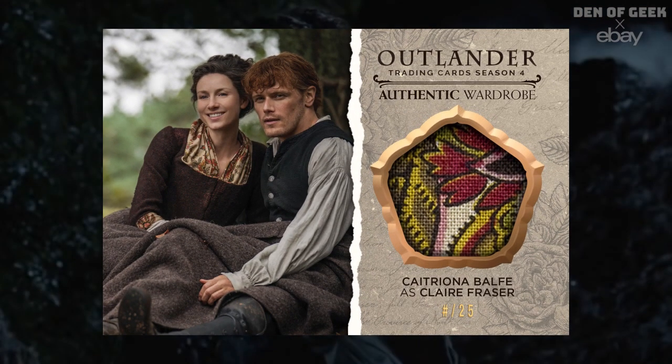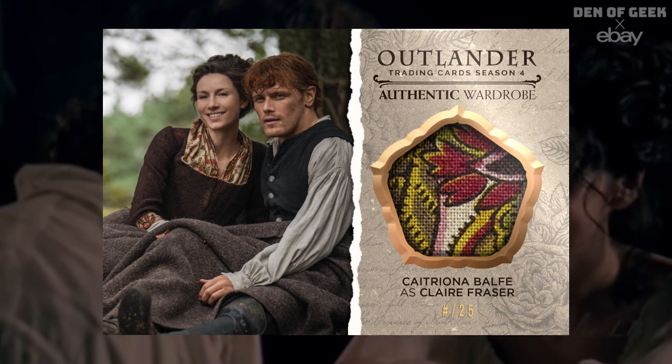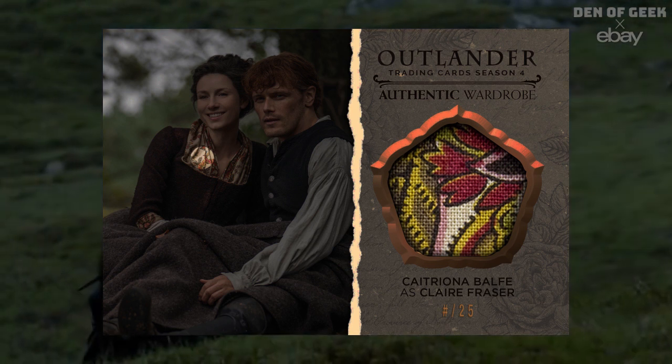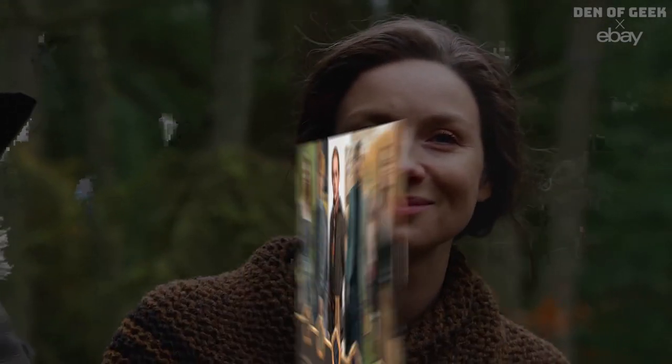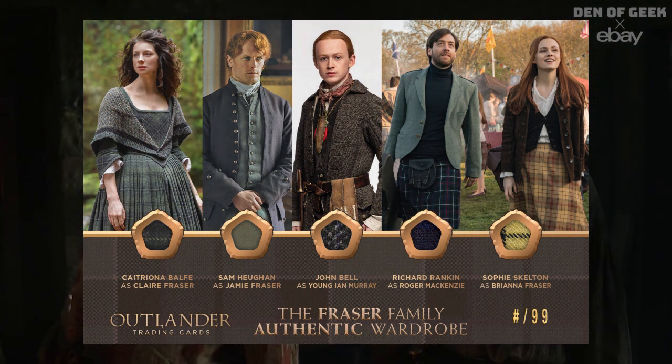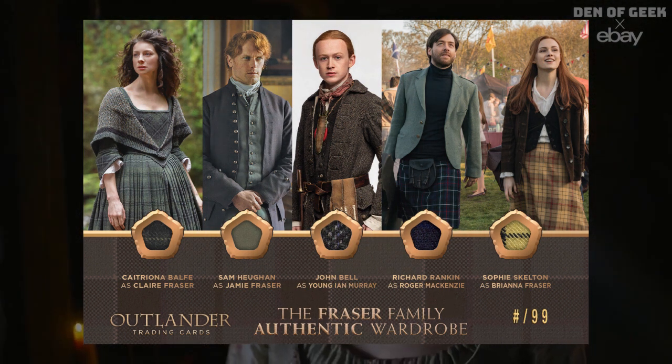The Caitriona Balfe as Claire Fraser oversized wardrobe card contains fabric pieces from the costume of star Caitriona Balfe from season four, and the Fraser family oversized wardrobe card — the first card containing five pieces of fabric from the show.